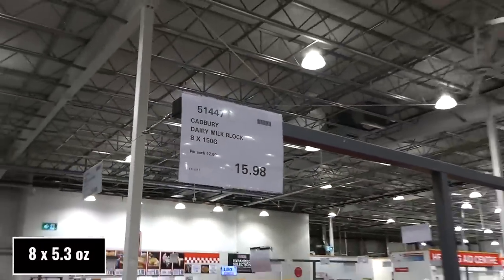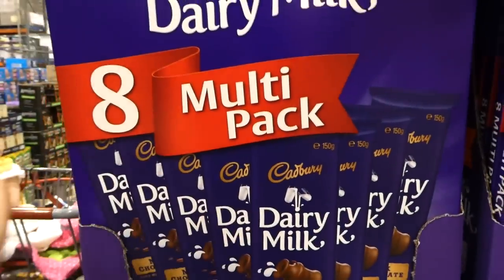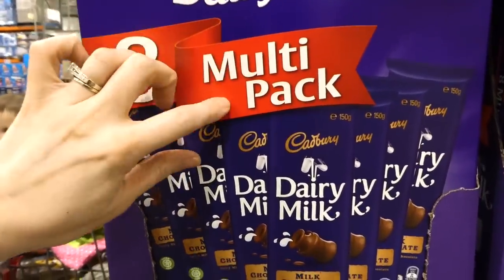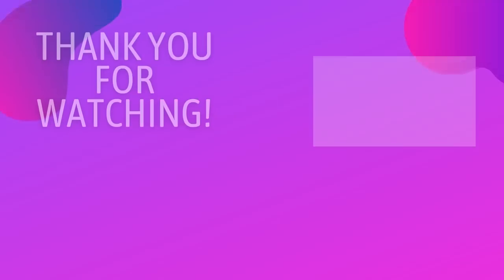Cadbury Dairy Milk bar — you get eight full-size 150-gram bars in a multi-pack for $15.98. That's a really good deal because I know these are about $3 each even on sale, so that works out to only $2 a bar.